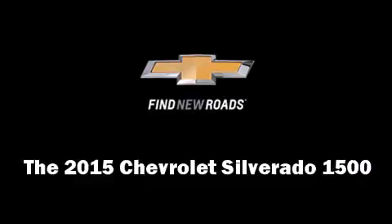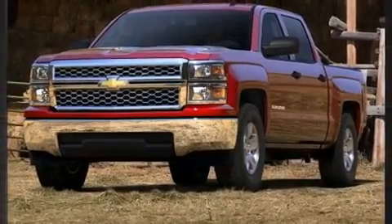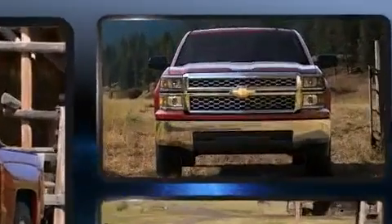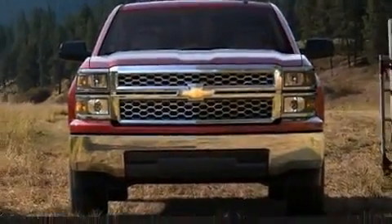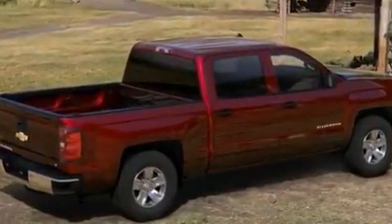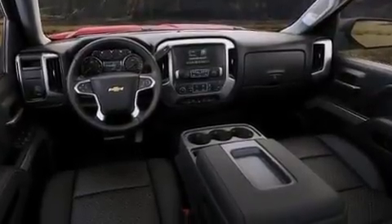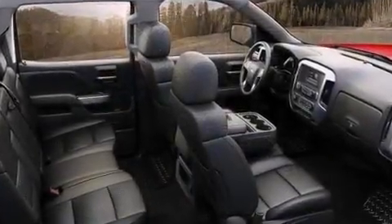The 2015 Chevrolet Silverado 1500 features an automatic transmission, four-wheel drive, and a powerful eight-cylinder engine. Top features include front dual zone air conditioning, power front seats, a rear step bumper, and an automatic dimming rearview mirror and automatic dimming door mirrors.